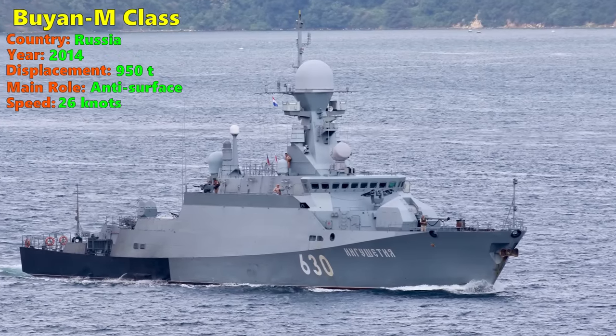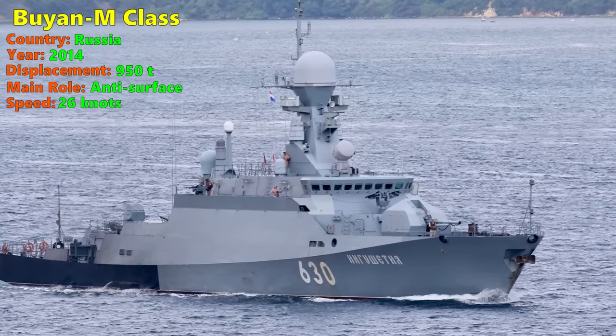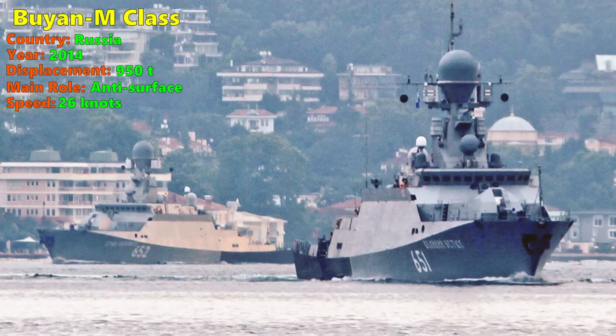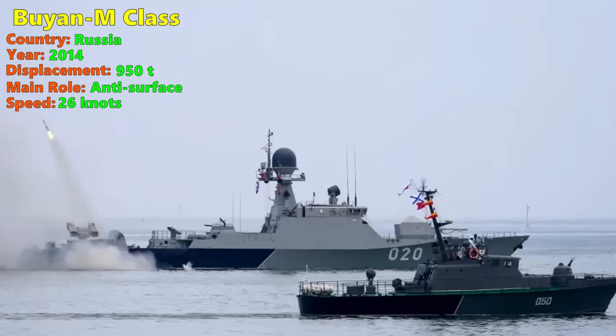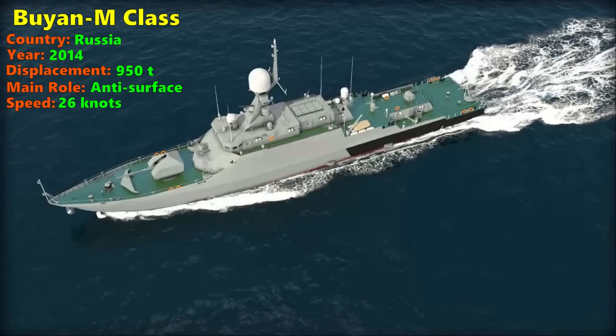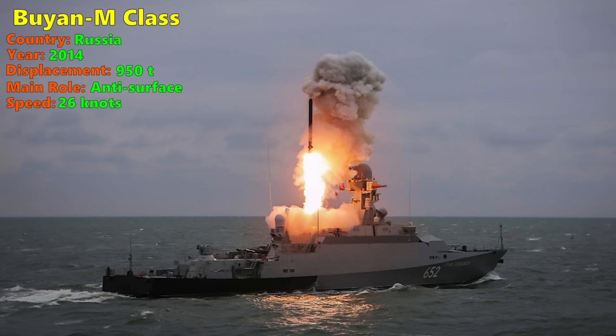Number 9: Buyan-M. The Project 21630, or Buyan-M class, is a series of small missile corvettes — or in the Russian classification, artillery ships. They are meant to operate in the shallow waters of western Russia, such as the Baltic and Black Seas and the Caspian Sea. The Buyan-class was built to replace the highly renowned Nanuchka-class small missile ships of the old Soviet Union. The original Buyan-class at just 520 tons lacked cruise missiles and was considered underarmed by the Russian Navy. The Buyan-M, displacing 950 tons, is the upgraded variant armed with anti-surface cruise missiles including the Kalibr and the Onyx.